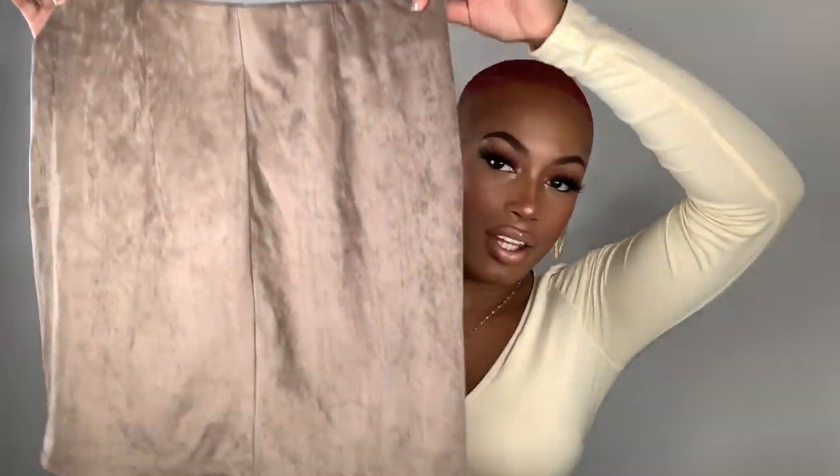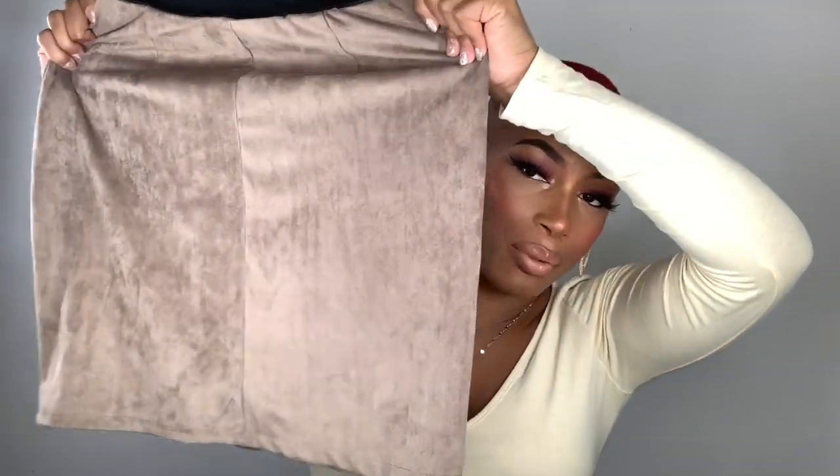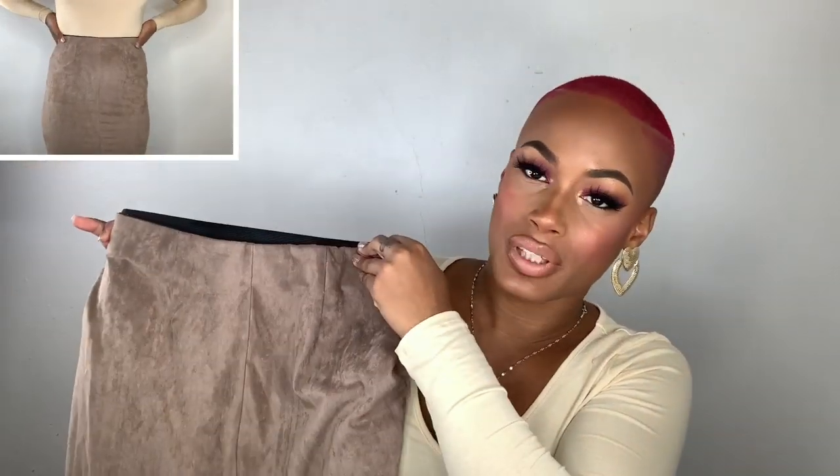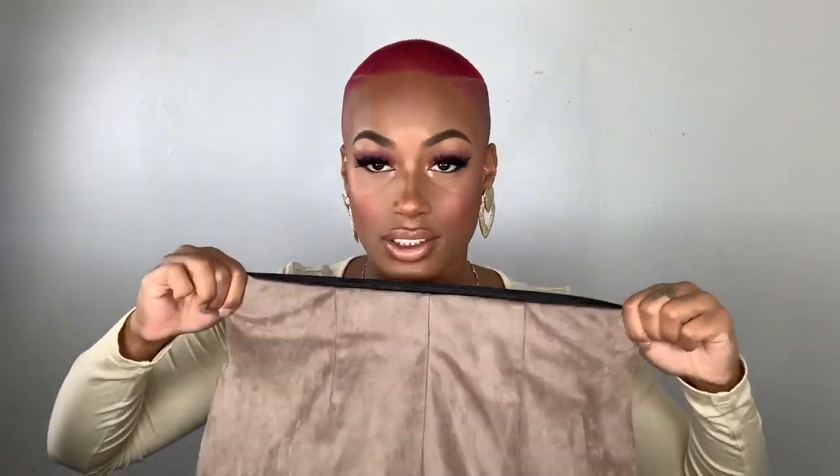Moving on - I'm doing so many shirts so let me switch it up. Next I have this taupe color skirt - it's plain but I would wear this with a thigh high boot. I also got it in pink and in an orangey dark color, kind of like rust but not quite rust. You can layer it up and it's stretchy right here - it fits super nice.